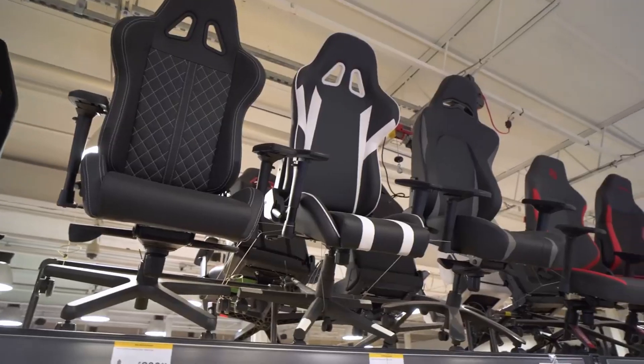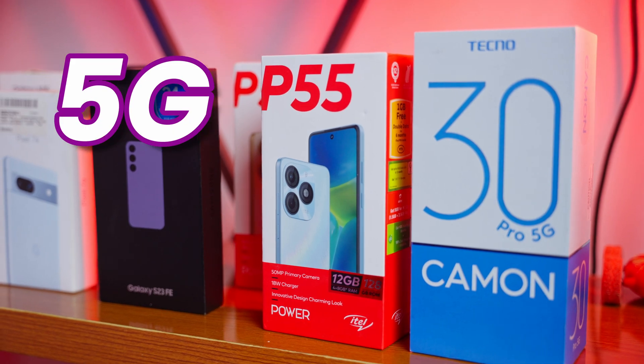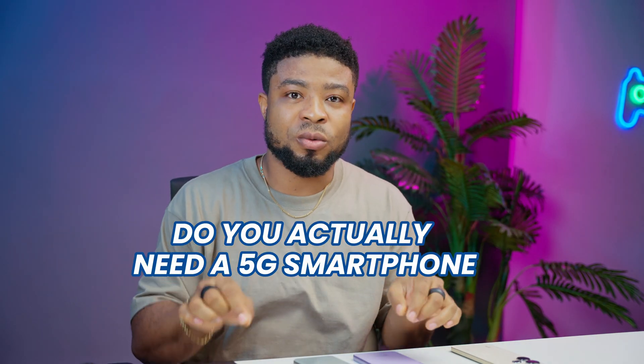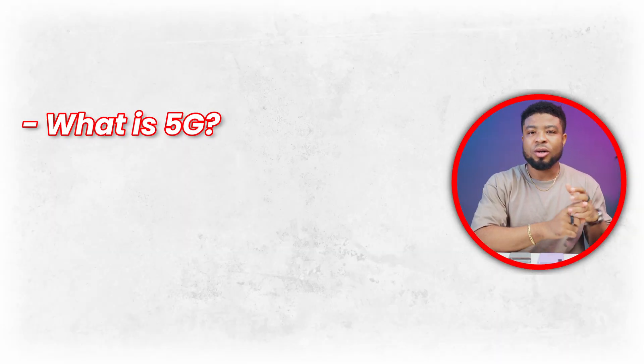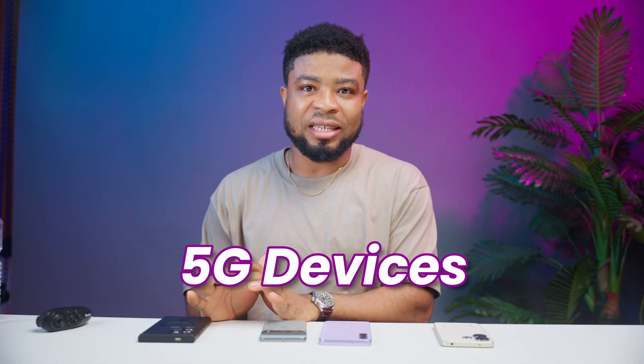Imagine walking into a tech store and seeing the latest smartphones with bold labels screaming 5G. It's everywhere, but do you actually need a 5G smartphone right now? In this video, I'll explain 5G to you, talk about the coverage and if you need such smartphones, and I'll give you a piece of advice to help you choose between 4G smartphones and 5G devices.